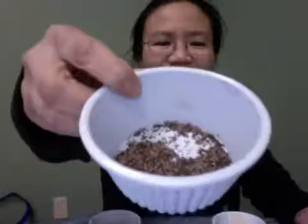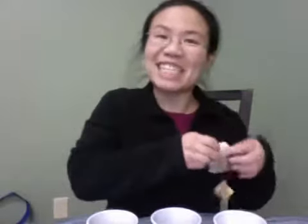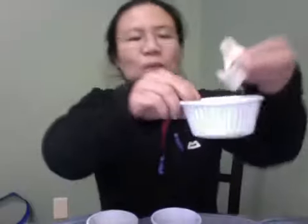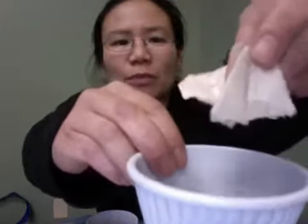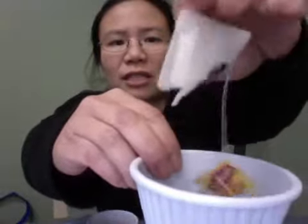I think they actually put chunks of chocolate in there — I wonder if they have to put the calories on the label. It's pretty granular; it literally looks like hot cocoa. And now the Lipton teabag.